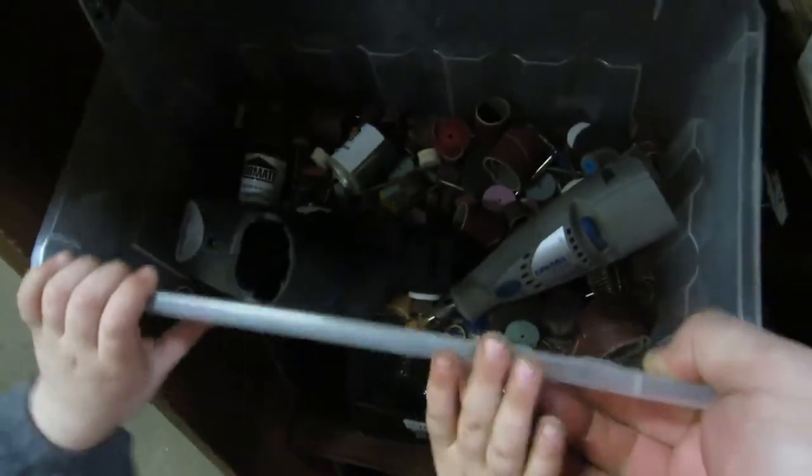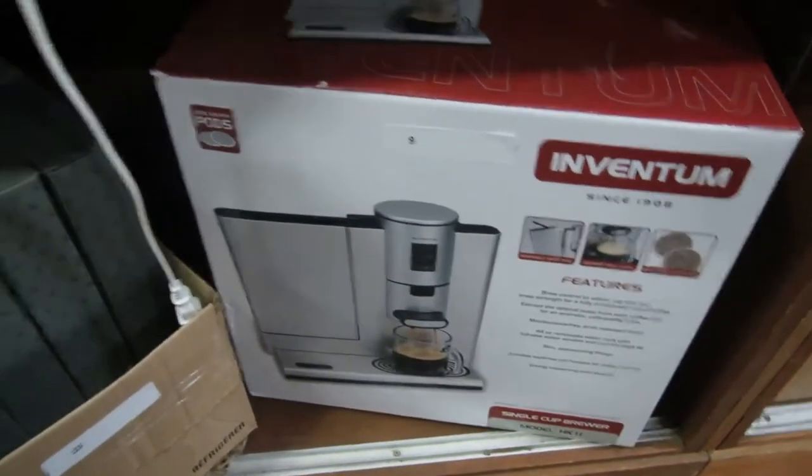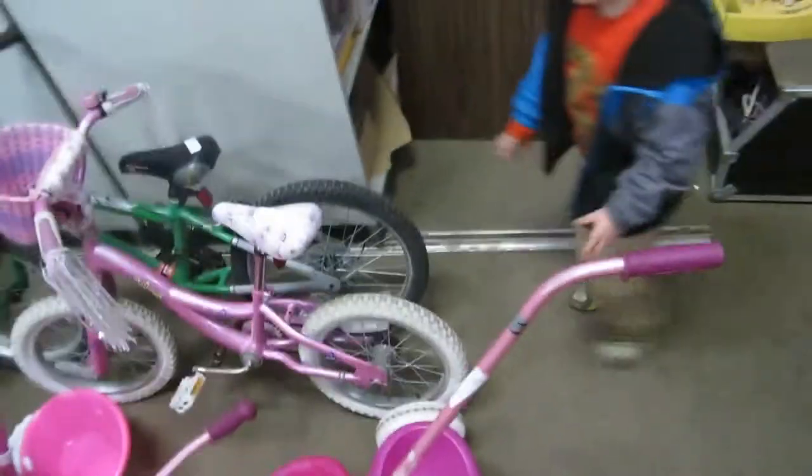We have a Dremel and some bottles. We have Black and Decker drills, some safety glasses, and a Ventum coffee maker — it takes pods. And some gnome things for the garden. We also have a metal folding sawhorse. And we have bikes — lots of bikes!